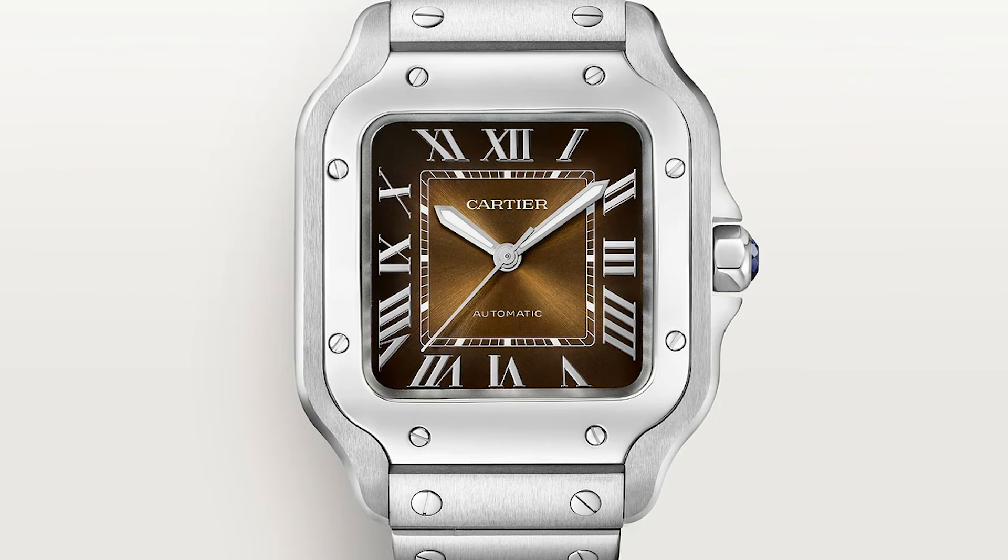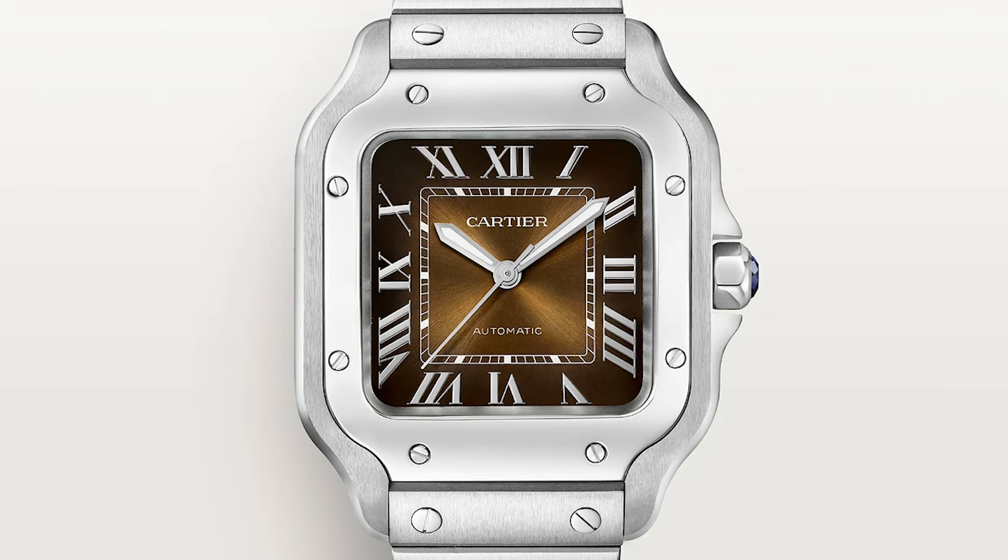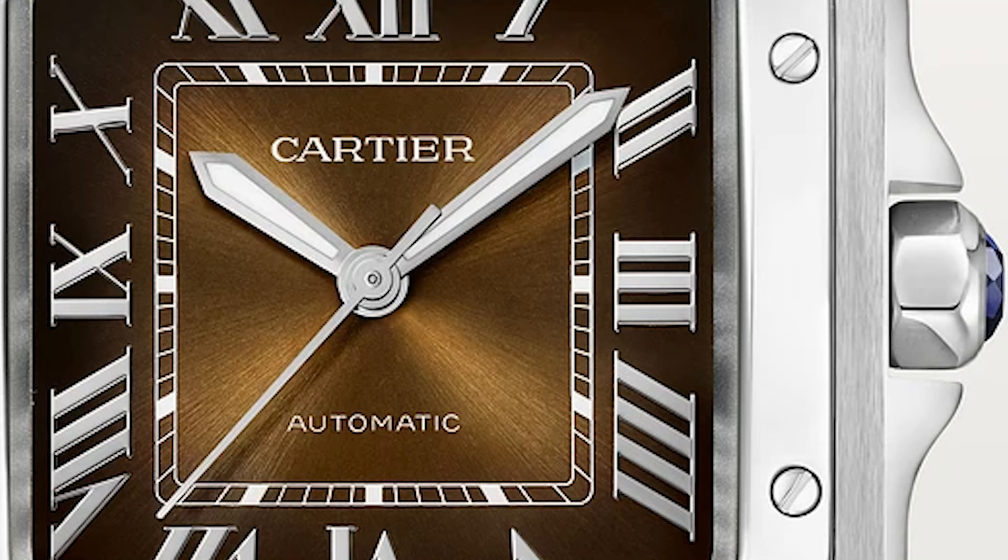I've only seen the Santos dual time in the gray dial variant so far, and it's just amazing. Cartier is really playing with its watches and doing well. They also released a new Santos de Cartier medium in a brown, somber-style dial — it looks amazing, though I still prefer the white dial.